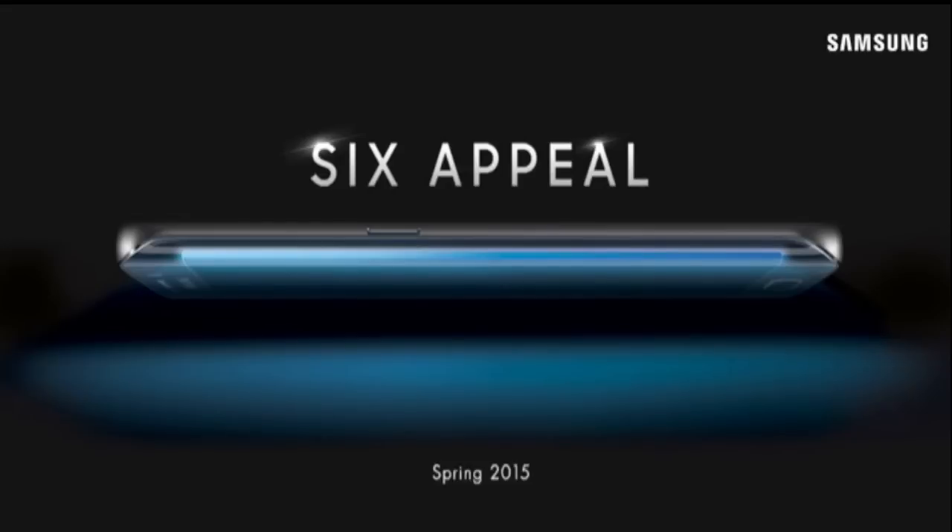As far as specs are concerned, the Exynos 7420 is the main processor. There will also be a Sony IMX 240 sensor in the camera, with a megapixel count of 16 or 20. Android Lollipop will be on board, and we're going to see a quad HD screen. The S6 Edge will of course have a curved screen on both sides.